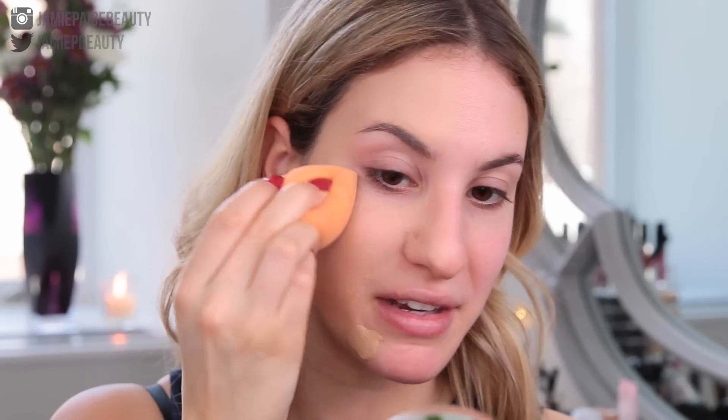Right off the bat, I am immediately really surprised with the amount of coverage I'm getting with this foundation — this just gave me full coverage. I also noticed that it does not have a luminous finish; it looks more like a satin or even almost a matte finish. I expected it to have more of a luminous finish and it's pretty not luminous to me. This foundation is already full of surprises.